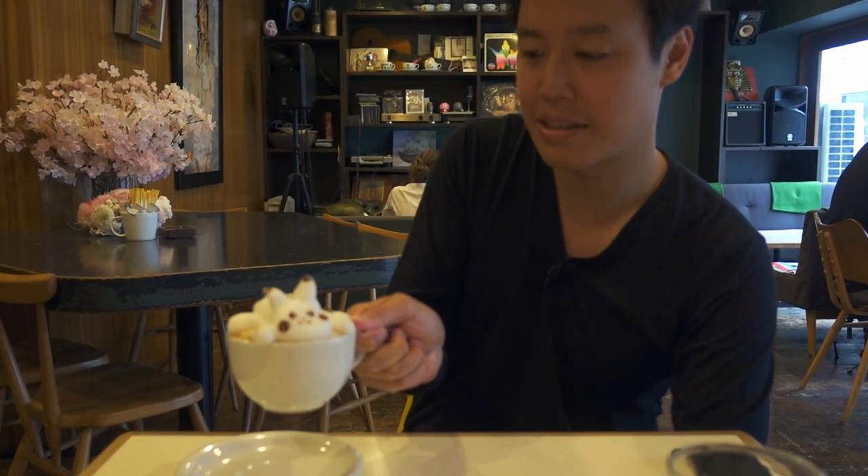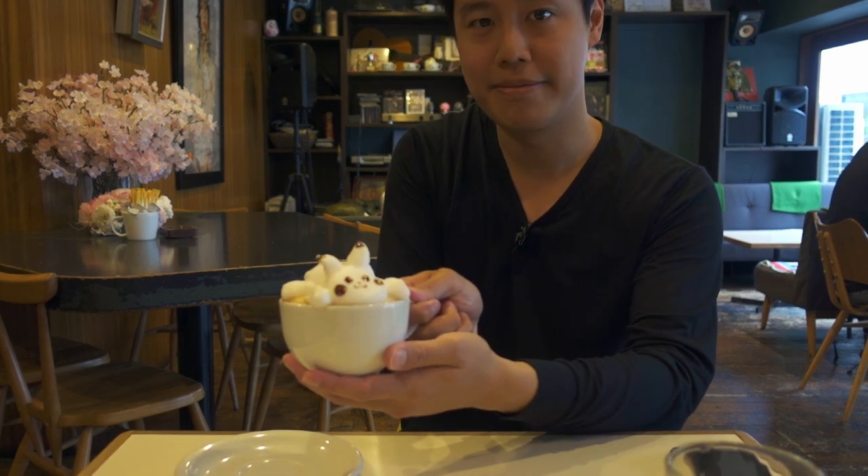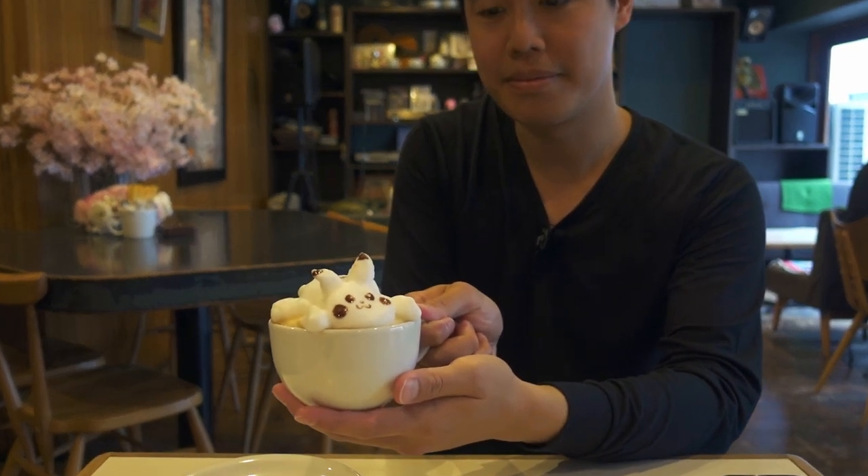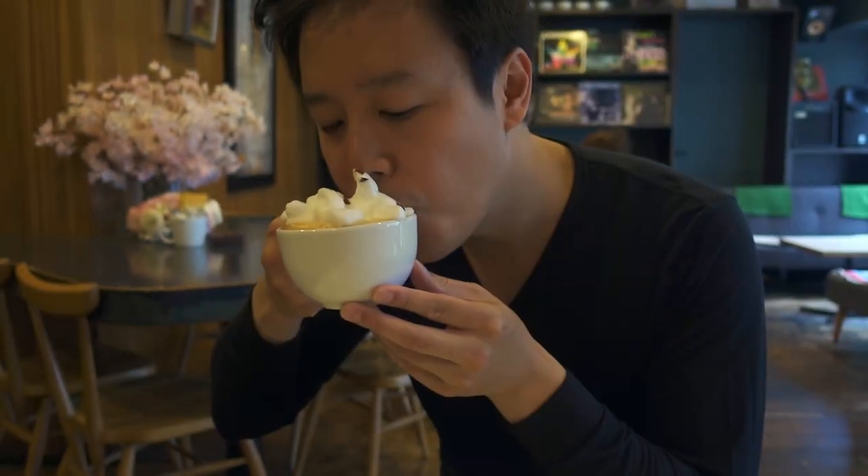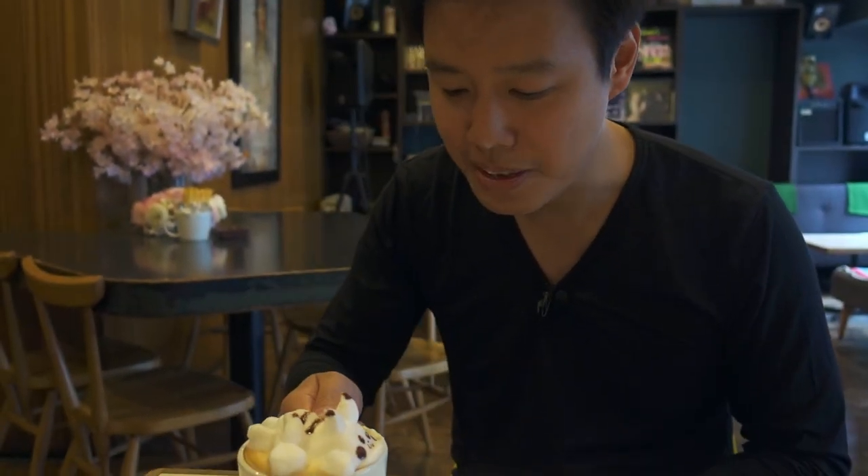I've been told Tokyo is famous for its unique and weird cafes. So in today's episode, we're going to check out some of the animal cafes here in Tokyo. Warning though, cuteness overload incoming.